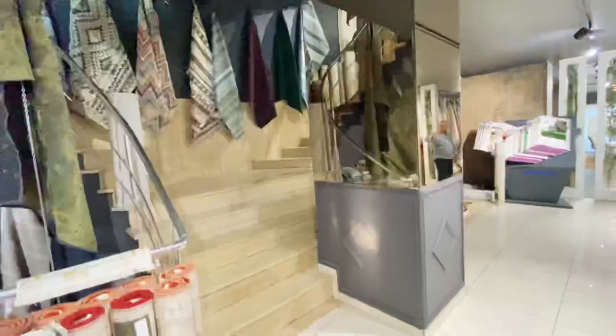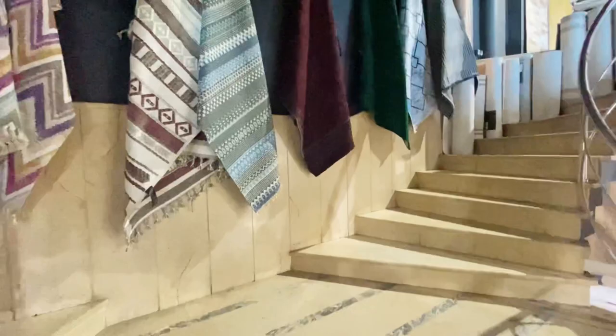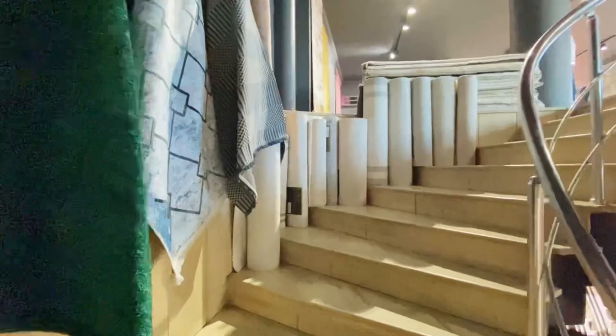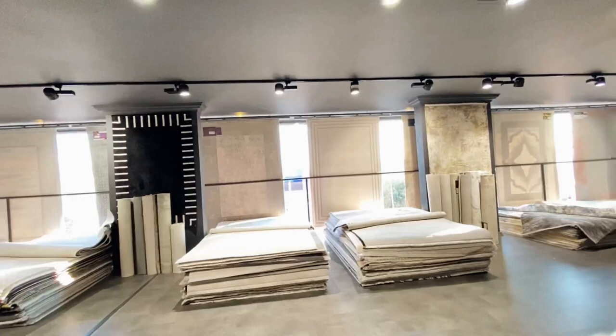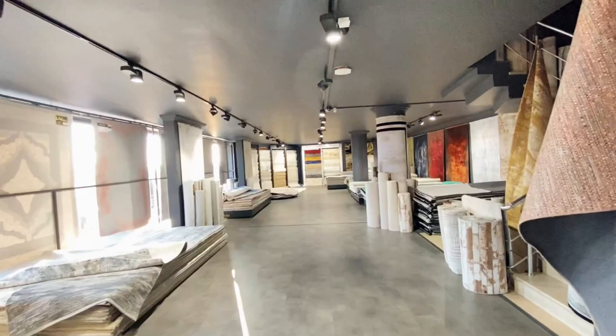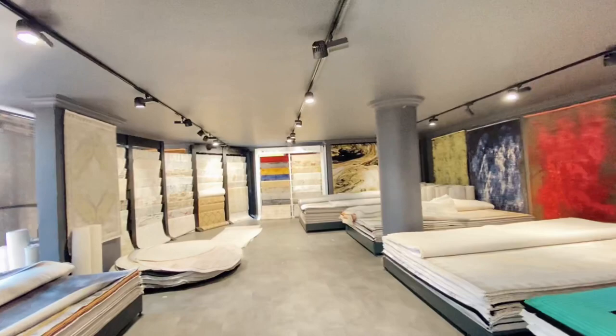We are in this new carpet shop. Let's see if they will allow us to film. What is the name of your shop? Liv. So guys, we are in this carpet shop called Liv — L-I-V. It's very huge, like four floors, and they're just selling carpets. They sell wholesale. Do you sell retail, one piece? Yes. The minimum price starts from 150 Turkish Lira up to around $2,500 maximum.